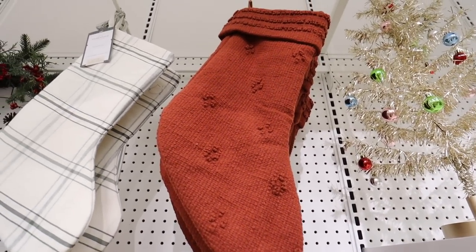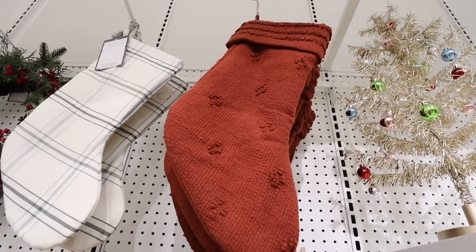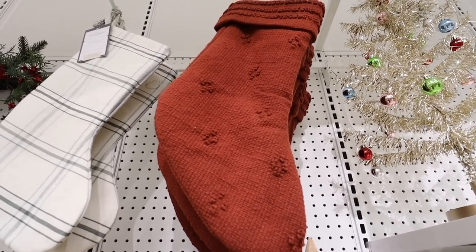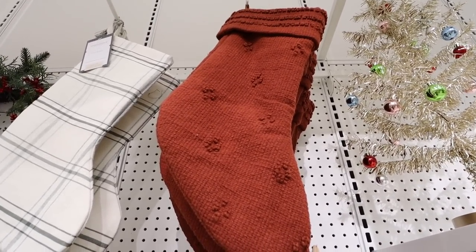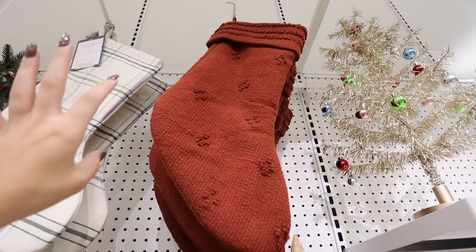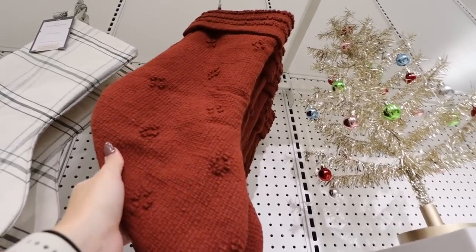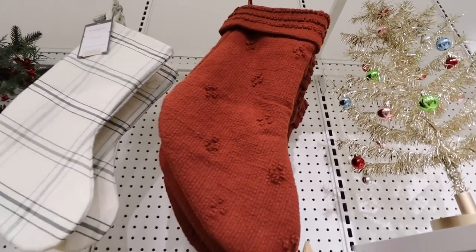Here's another Studio McGee stocking we haven't seen yet — a really pretty rust color. Definitely not super traditional Christmas; it leans more towards fall. Maybe for someone who doesn't like to put up Christmas stuff too early, this would be a good mix. Studio McGee, I love the little embroidery. This is also $15.